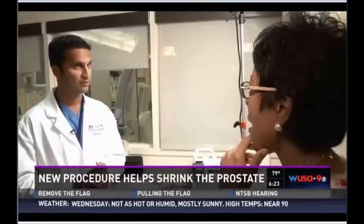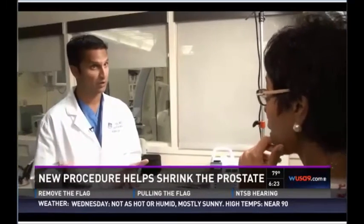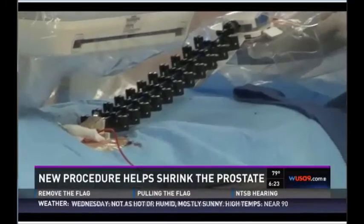How much time does a patient have to spend in the hospital after the procedure? About two hours after the procedure, they're able to get up, urinate, and then walk home. Dr. Bagla says by three weeks, 90% of men will notice a significant improvement.